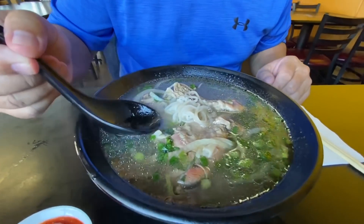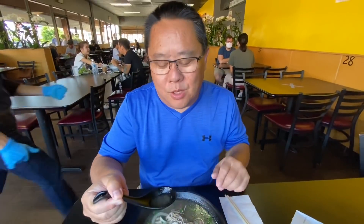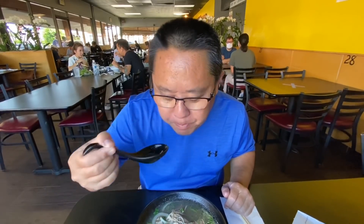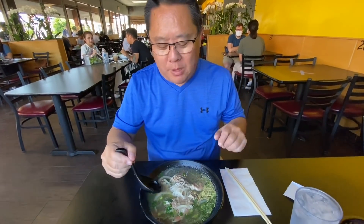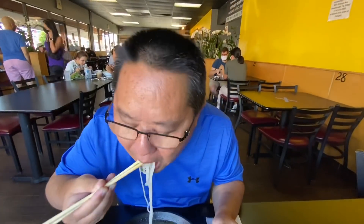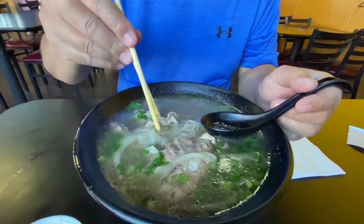Here at Pho 79, we got the basic beef pho. Let's go in for the broth taste test — we didn't alter it at all yet, so this is the way it comes. Good, rich bone flavor. I'd say it's a little bit lighter than the first place we went to. Nonetheless, it's very soothing and good. Now the noodles and the beef. Good chew on that rice noodle. The meat is so tender — it reminds me of sukiyaki meat. Very, very tender.